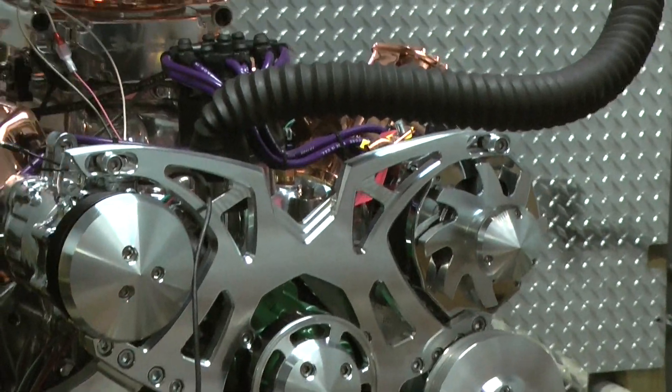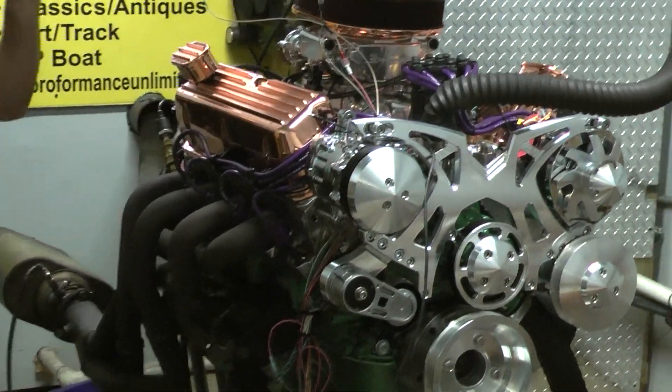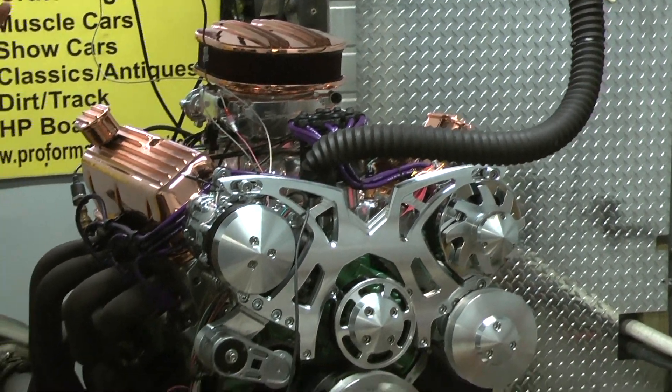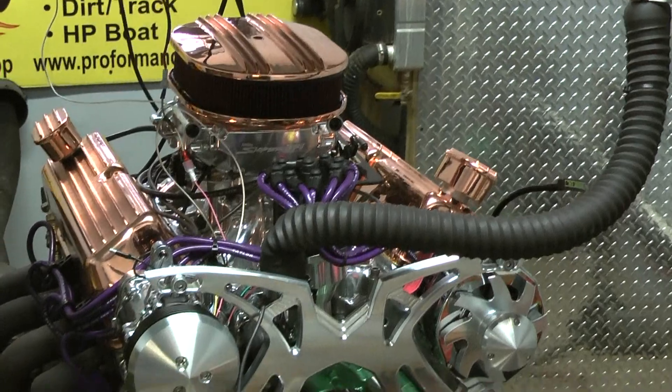We got a full boat system on here. We got these copper valve covers. We sent the heads out to get polished. We sent the intake out to be polished. What a beautiful motor. It's fuel injected, purple wires with a black Holley distributor in it. Phenomenal, phenomenal little build.